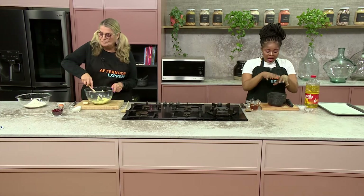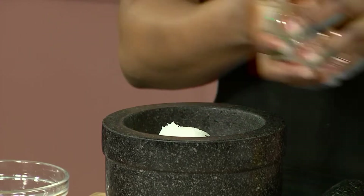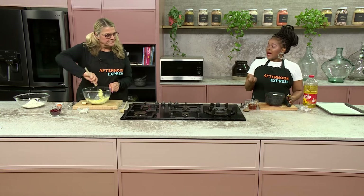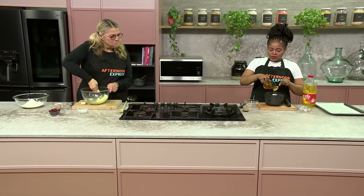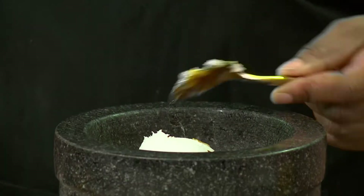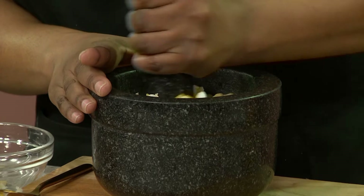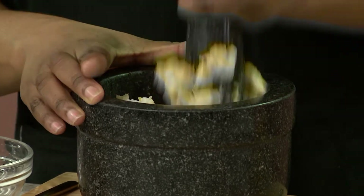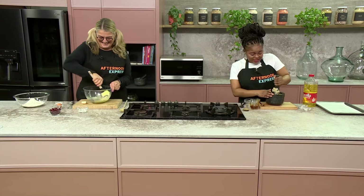For the butter you'll need macadamia nuts, some coconut oil, and a little bit of honey. The coconut oil helps it hold its shape — without it, it can get a bit runny. So if you put it in the fridge it'll hold together nicely. Start with just a little honey and add more as you go, since we don't need too much sweetness because it's going into the cookies.